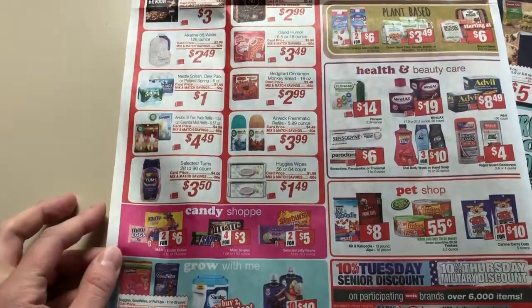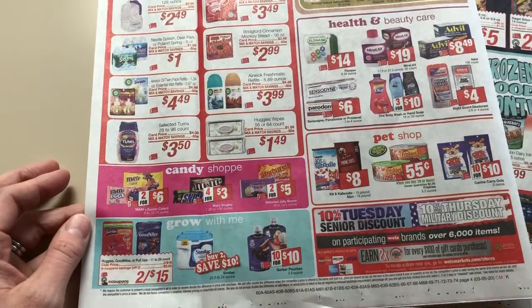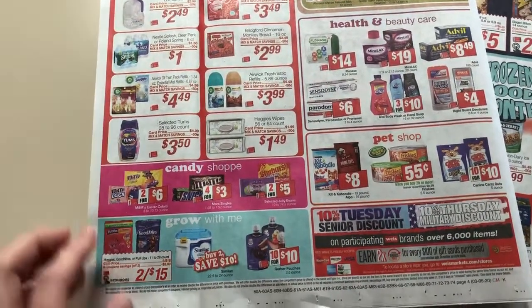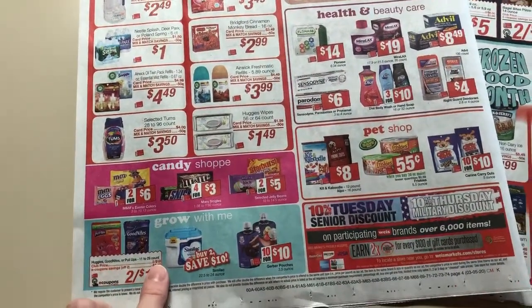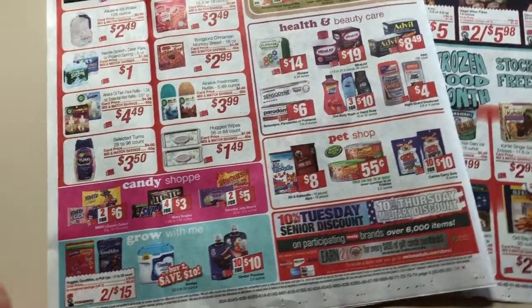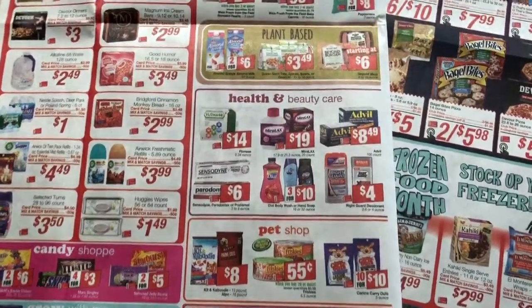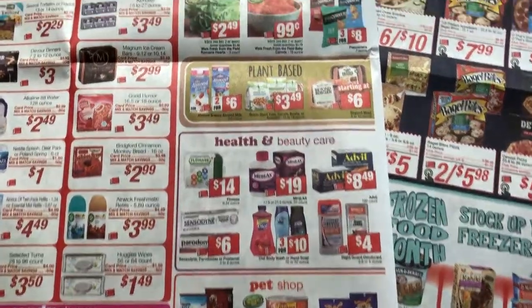Huggies wipes — I might do that, I'm not 100% sure yet if I want to or not. So they're advertising Huggies here, $2 off $18. I guess there's a little Ducard. It's not really that cheap in my opinion. But I know we do have Ibotta on Huggies pull-ups. So if that's something you need.